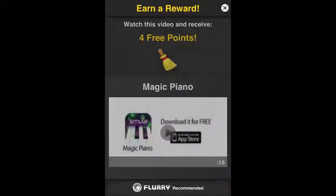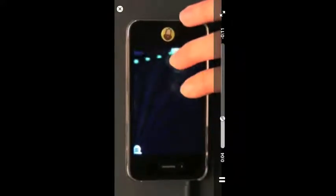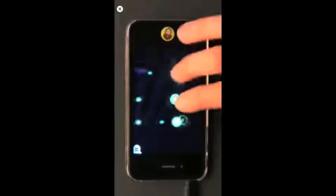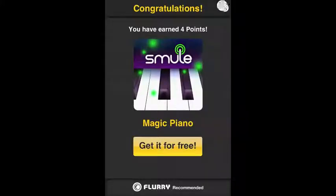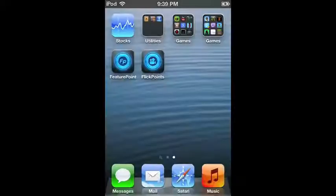You can hit 'Play a random video' and it will start, or you can look at the rewards section. Here's a random video — you just click on it and watch it. I have it sped up so we don't have to sit here for 30 seconds. We just got 4 points for watching that, so now we have 84 points total — 50 for the referral code and the rest from FlickPoints.